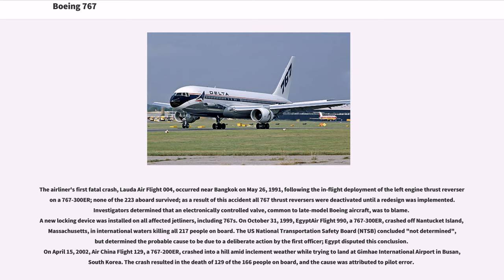On October 31, 1999, EgyptAir Flight 990, a 767-300ER, crashed off Nantucket Island, Massachusetts, in international waters killing all 217 people on board. The NTSB concluded that the probable cause was due to a deliberate action by the first officer; Egypt disputed this conclusion. On April 15, 2002, Air China Flight 129, a 767-200ER, crashed into a hill amid inclement weather while trying to land at Gimhae International Airport in Busan, South Korea. The crash resulted in the death of 129 of the 166 people on board, and the cause was attributed to pilot error.